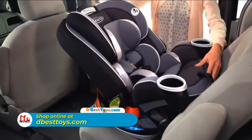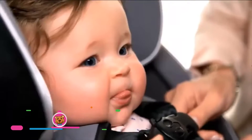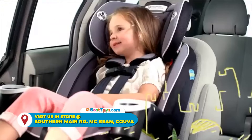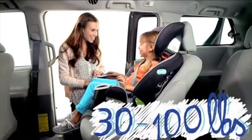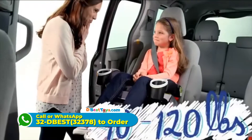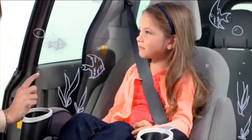The car seat's first mode is rear-facing in a harness and includes a plush infant body support. Grandma and Grandpa were so excited for your first visit. Then it transitions to a forward-facing harness booster — remember building your first sandcastle? Then a high-back belt positioning booster. Your first day of school was so fun! And finally, a backless belt positioning booster. You learned so much on that first field trip to the aquarium.